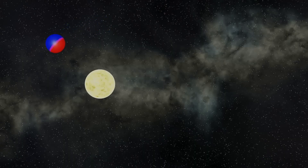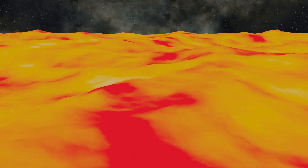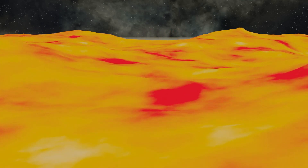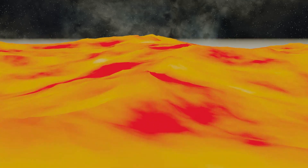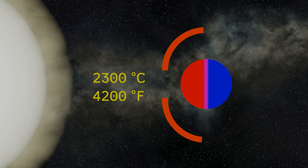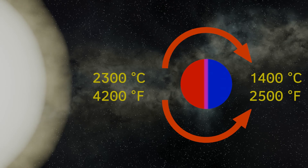Even though Janssen is tidally locked and always has the same face pointing towards the star, the atmosphere effectively moves heat from the sun-facing side to the permanently dark side. This means that the day side has temperatures of 2,300 degrees Celsius or 4,200 Fahrenheit. There isn't much respite from the heat on the other side of the planet — even there in the permanent darkness, temperatures reach 1,400 degrees Celsius or 2,500 Fahrenheit.